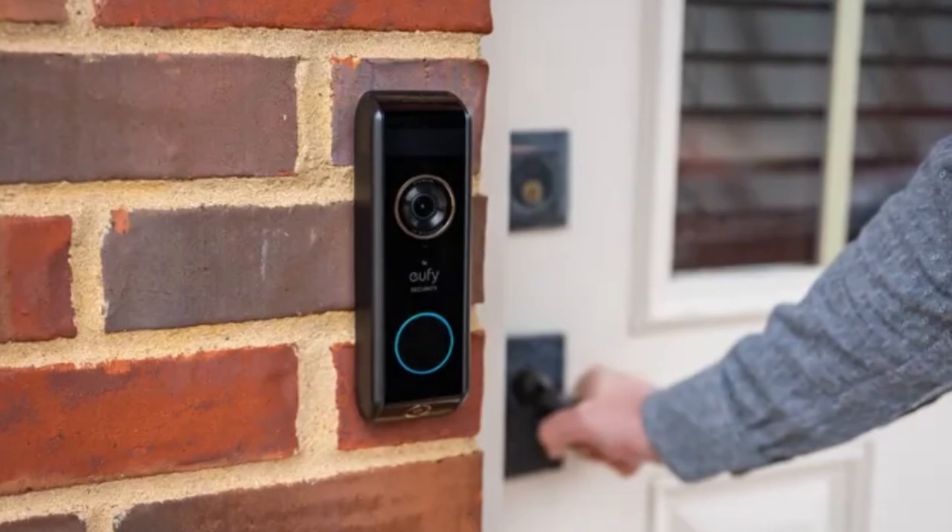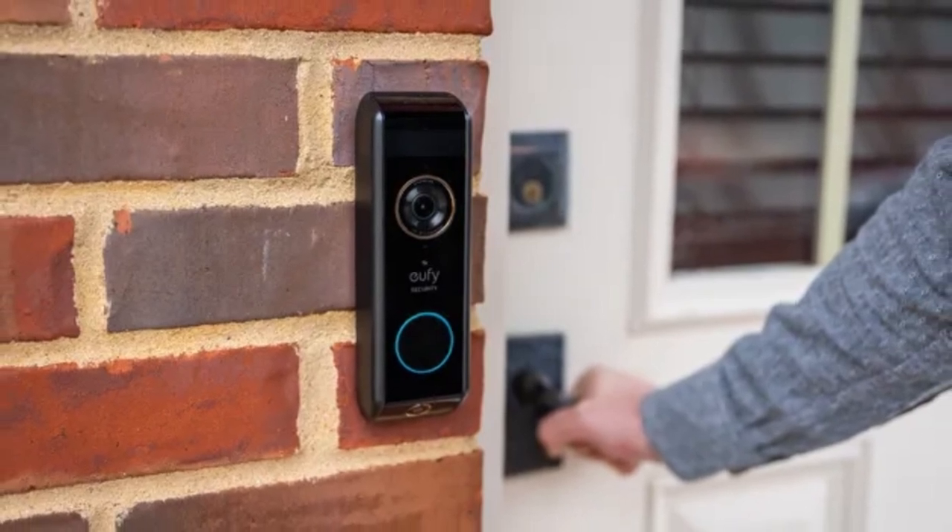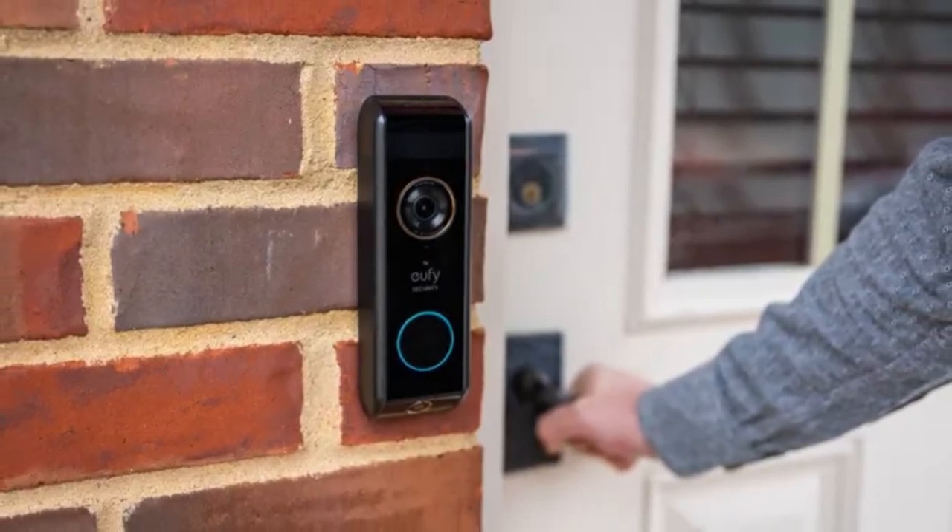But hey, if you're one of those folks who frequently finds deliveries on your doorstep while you're away, this Eufy Video Doorbell Dual could be your unsung hero, always keeping a watchful eye.